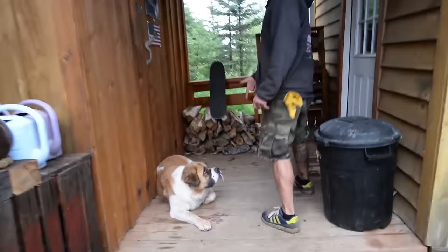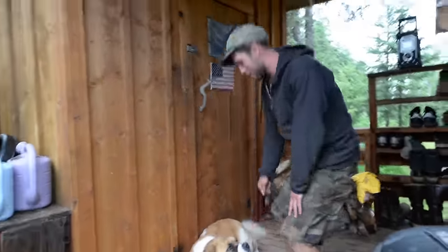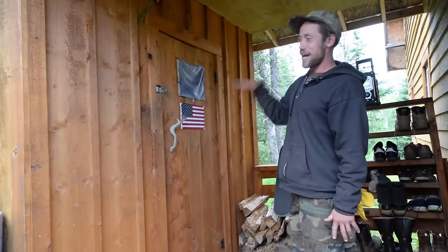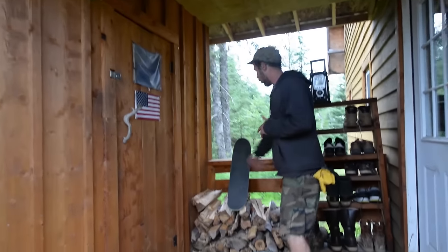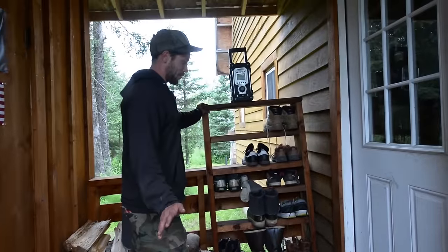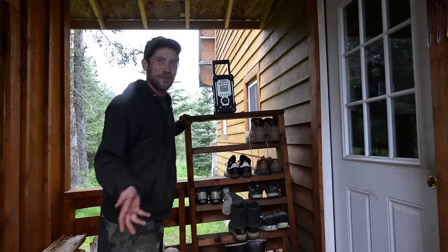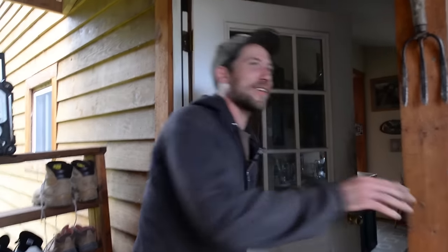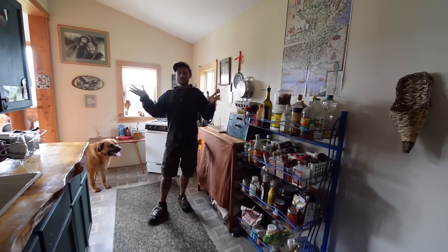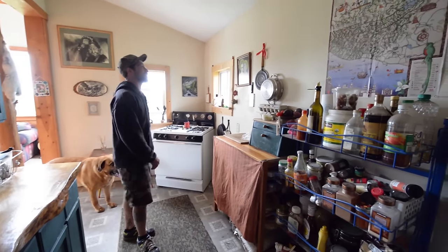This is Nala — her tongue never goes inside her mouth because it's too big. She's the princess around here. Here's our little shed that has our generator and our tools, and we got wood for inside. My brother made this piece of furniture — it's not the most amazing thing in the world, but we're not going to throw it away. Now we are in the kitchen of our cabin. Nothing spectacular, but we got what we need and some.